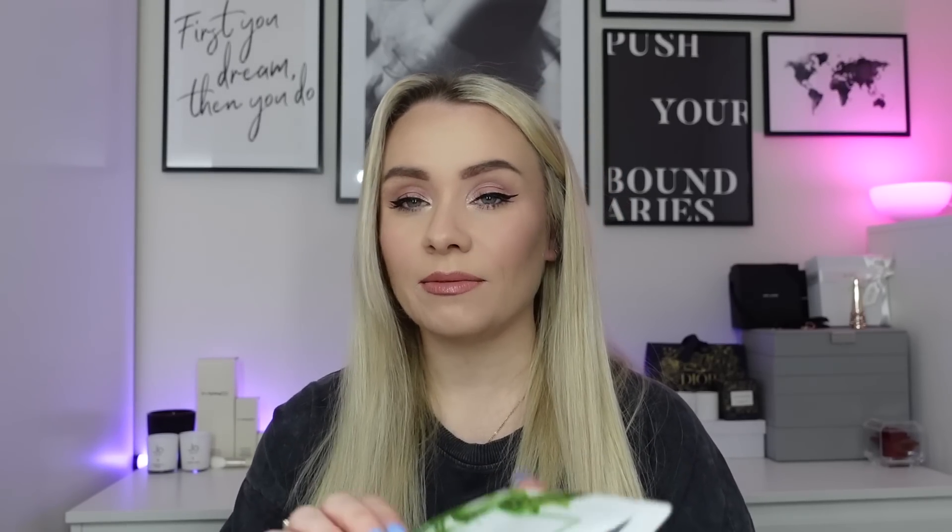Next is the AHC natural essential mask — the packaging is like a little bottle, really cool. I think I got this in a calendar. It had a bit of a scent that's hard to describe, and felt a little bit thicker on my face, but nice and hydrating. My favorites tend to be Beauty Pro, Foreo, Garnier, and the Rodeo ones — they're really thin.